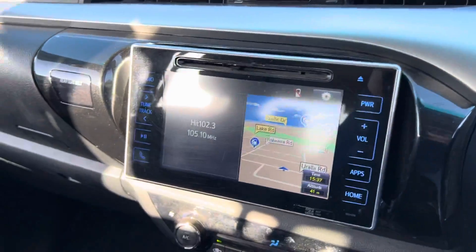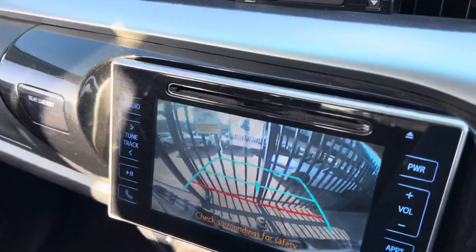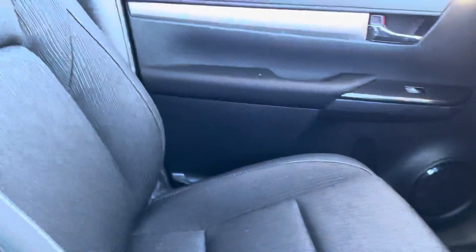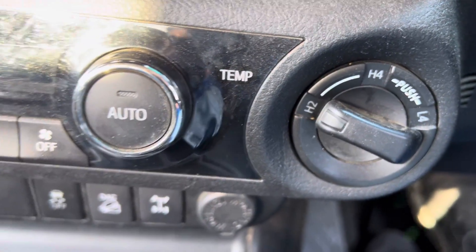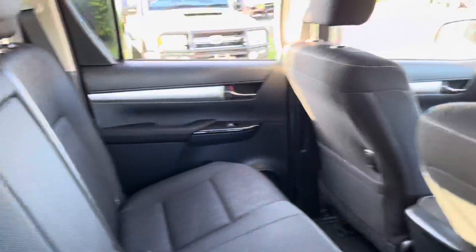It does have satellite navigation and a very progressive reverse camera. Climate controlled air conditioning and very comfortable, sumptuous seating for those trips away. It's a four-wheel drive dual cab with dial-up four-wheel drive high or low. Of course it has cruise control and Bluetooth — all the modern features. It's very tidy and obviously been well looked after.